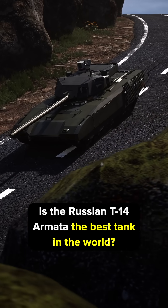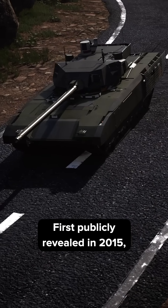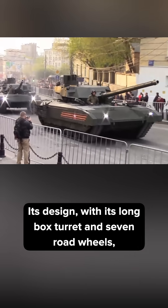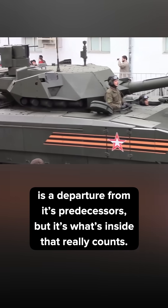Is the Russian T-14 Armata the best tank in the world? First publicly revealed in 2015, it started as a project to break away from Soviet-era tank conventions. Its design, with its long box turret and seven road wheels, is a departure from its predecessor — but it's what's inside that really counts.